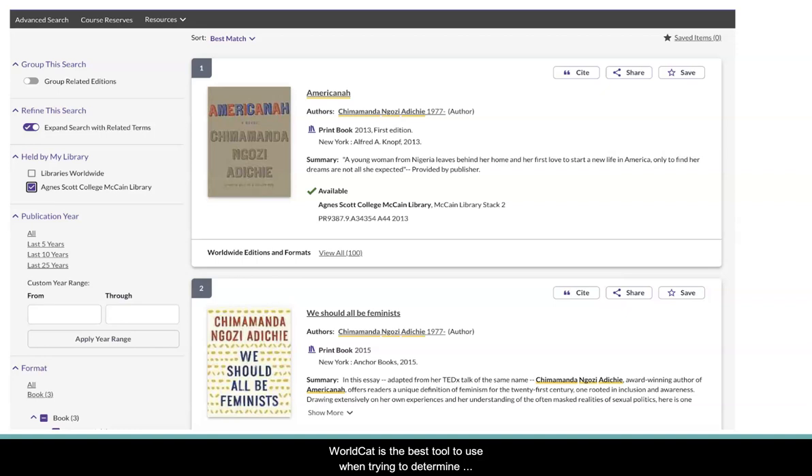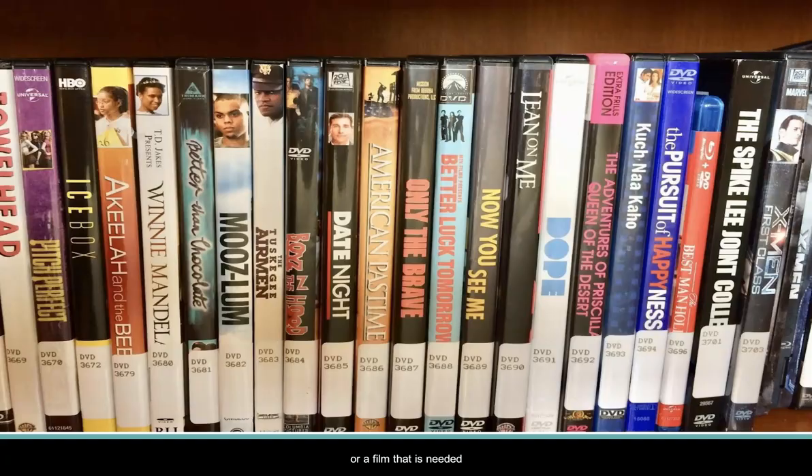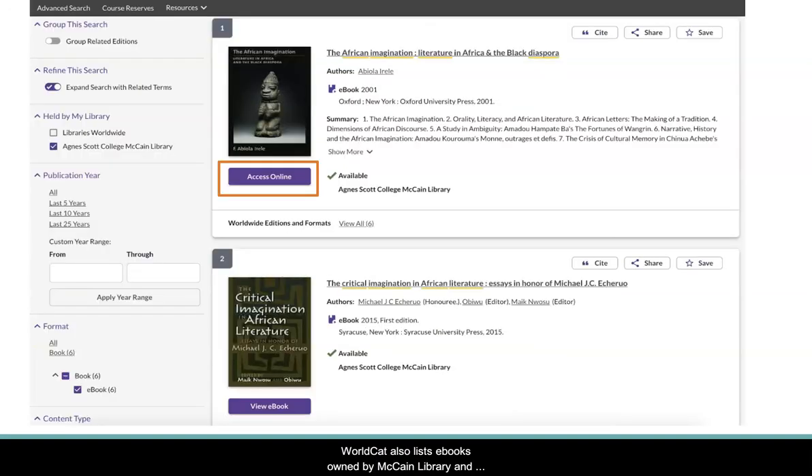WorldCat is the best tool to use when trying to determine if McCain Library owns a physical book, sound recording, or a film that is needed, and where these items are located inside the library. WorldCat also lists e-books owned by McCain Library and provides a direct link to these resources.